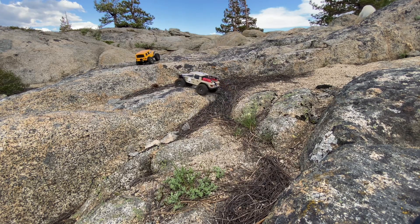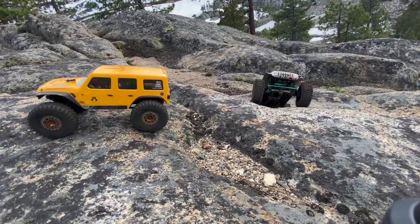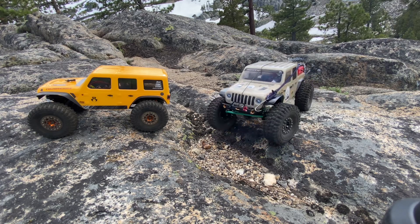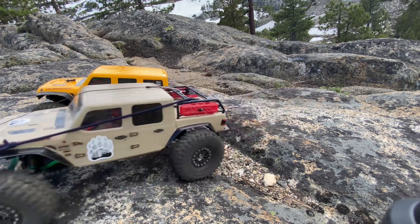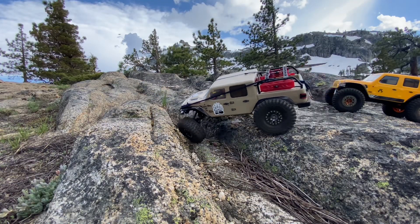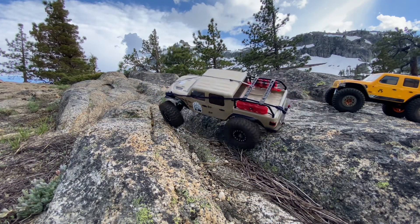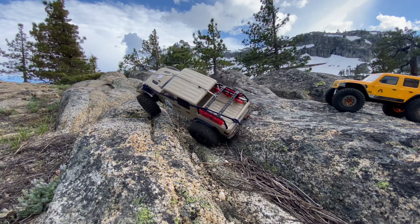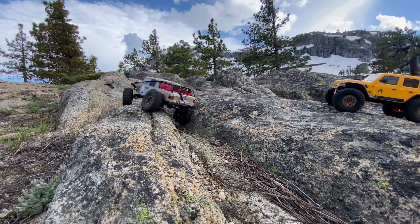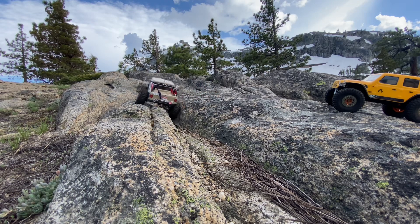He's doing his job. That's Blue Dog — if you don't know already, that's Blue Dog. He is the Cardboard Crawlers mascot and guard dog. If you like this content, remember to like, subscribe, share, and hit that notification bell so you know when I put out a new video.